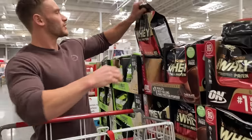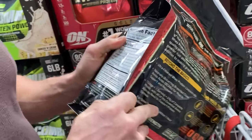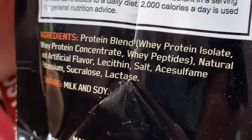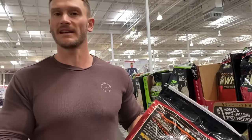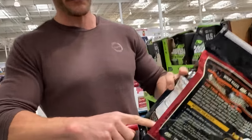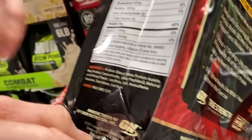Let's look at Gold Standard Whey from Optimum Nutrition — they have some good quality stuff. No artificial growth hormones, that's nice. The protein blend is: whey protein isolate first, whey protein concentrate second, and then whey peptides. They still have concentrate, which means it's not the best. But here's something to know: the higher an ingredient is on the list, the more of it there is. So in this case, isolate comes first — compare that to Combat, which was concentrate first and isolate second. So this is better.